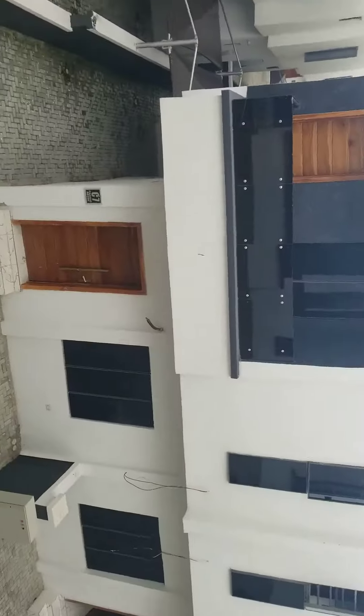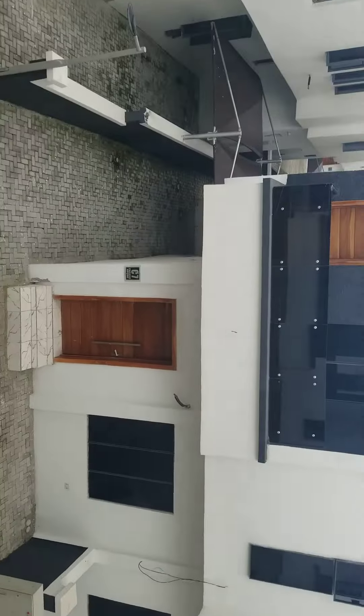This is what the other house looks like here. This is the full view of the outside.